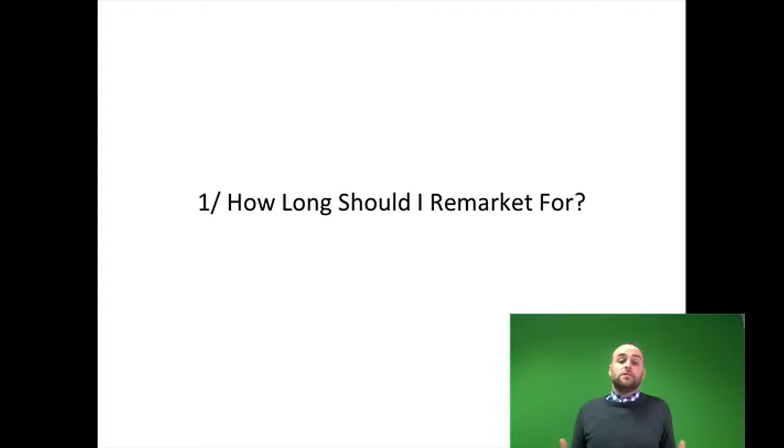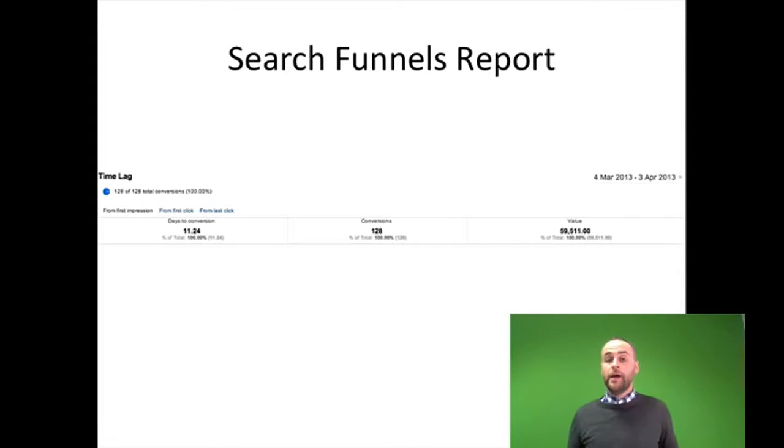So the first question you need to ask yourself is: how long should I remarket for? Well, the answer to this question is found in your search funnels report. Your search funnels report sits within Google Adwords and it gives you brilliant information on a user's activity between their first click on your website and their conversion. The first stat we're going to see here is that on average there are 11 days between the first click and the conversion.